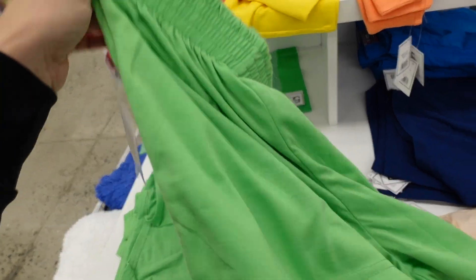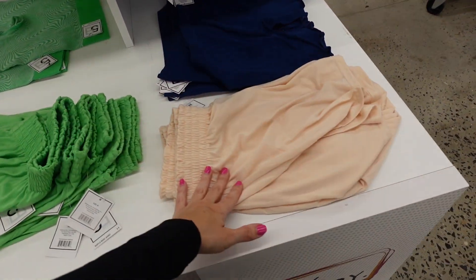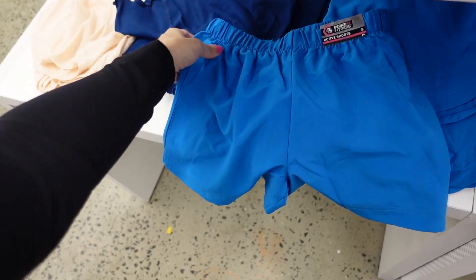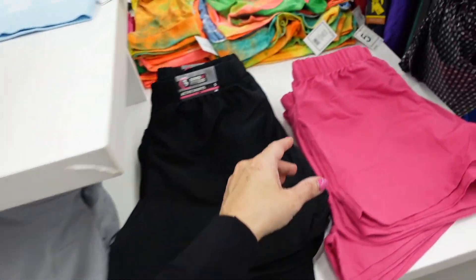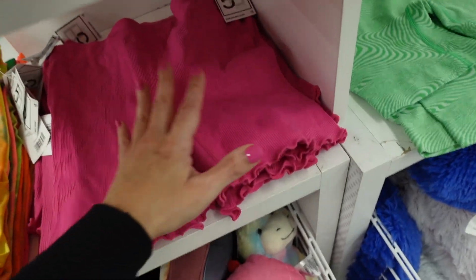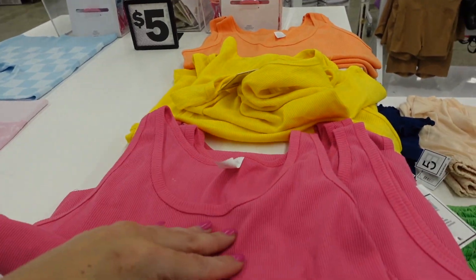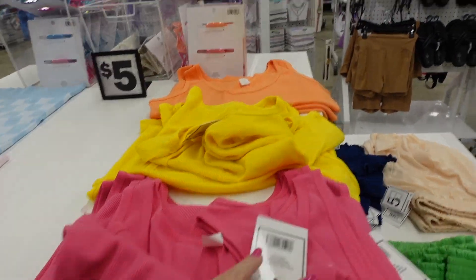More colors in pull-on shorts with elastic waistband and flowy fit in green and beige. New little rib shorts in seamless style with lettuce trim in blue. More colors in windbreaker shorts — blue, gray, black, and pink. Rib shorts also in pink. New rib tanks with scoop neckline, nice length not too short, with raw hem in pink, yellow, and orange.